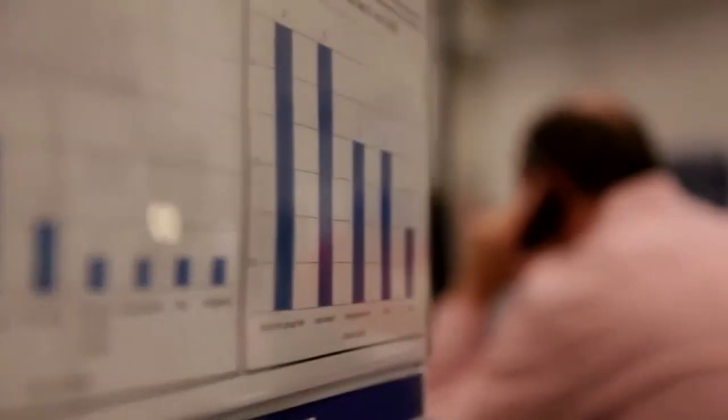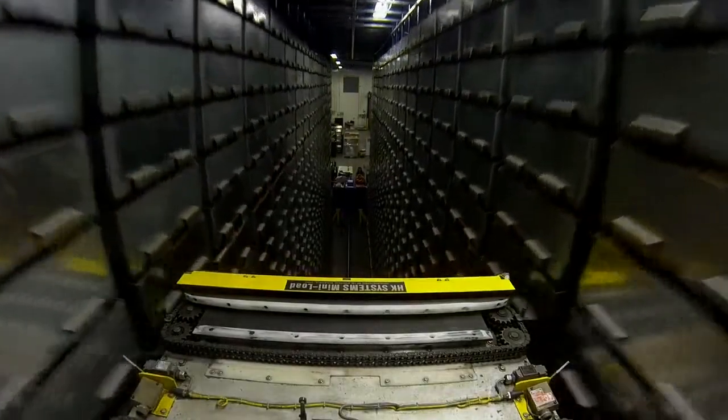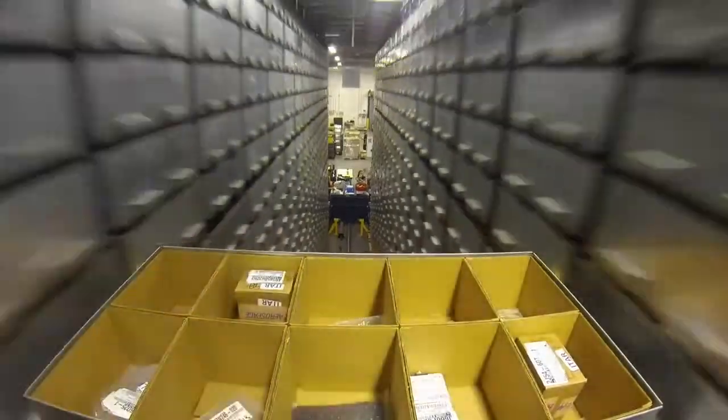The fact that the system has Employee Central where we can keep all of our employee data and then leverage that data — it just helps us to make better decisions. We're able to execute in a more timely manner things that might have taken us days or weeks in the past. We can now do it in a matter of minutes or hours.